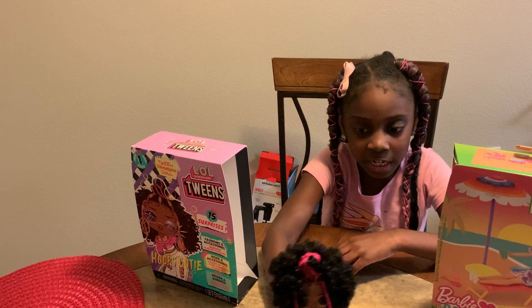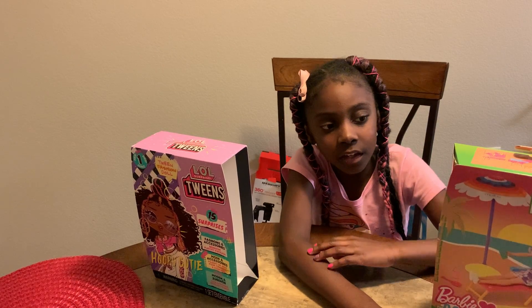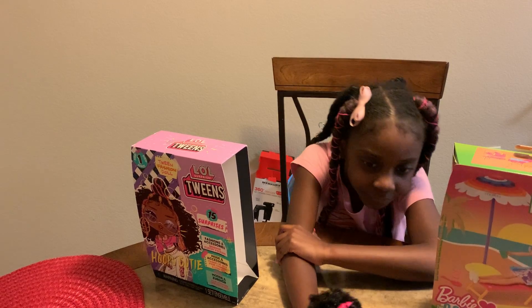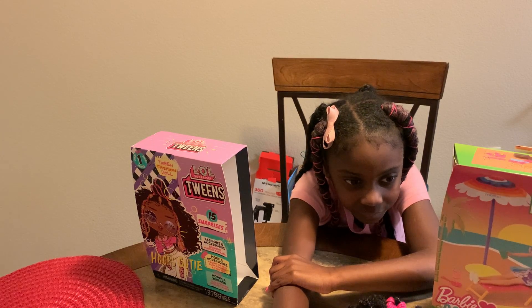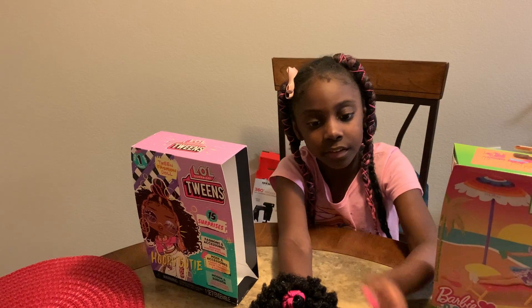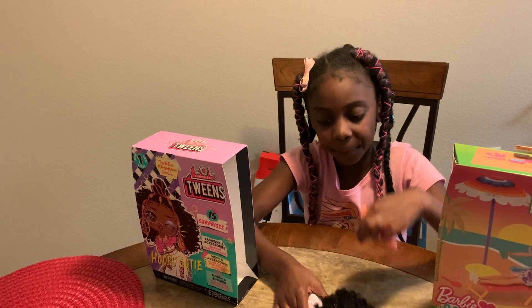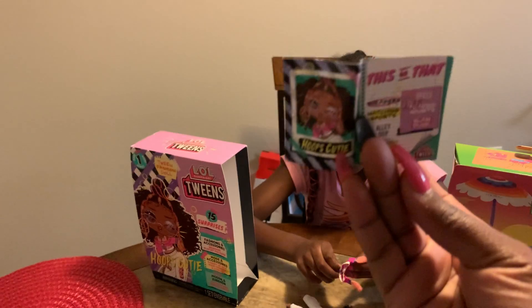So let's look at her shirt. It says MVP, zero zero. Good game. What is this? Oh, it's her little cute jacket — like a little half jacket. It matches her outfit. Let me try to put this on her. Then it has a little diary book to tell about her.